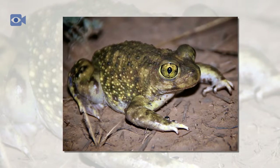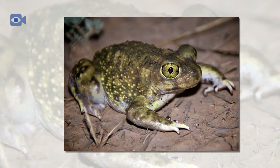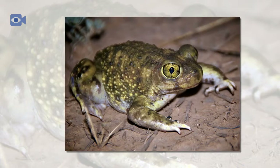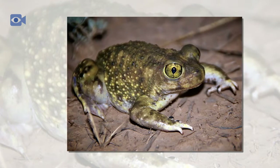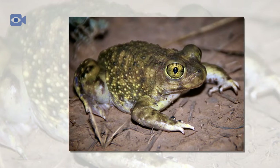The spade-foot toad tadpoles develop very quickly. They can also dig holes and bury themselves until the next desert rain, when they will spawn and turn into the larger, rounder adult toads.